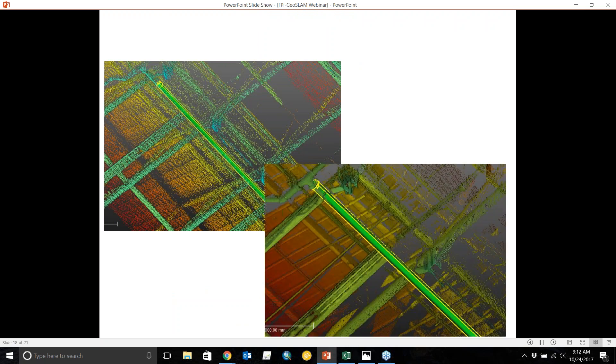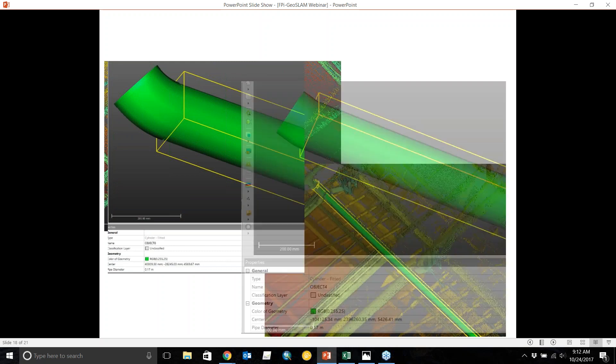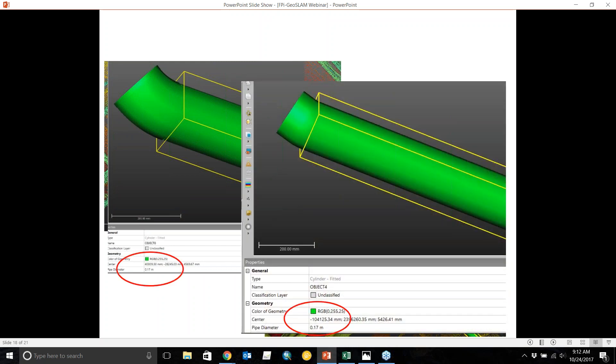Here's a model of a pipe created using EasyPipe. On the left is the GeoSLAM data, on the right is the TX8 data. When modeling the pipes, the diameter obtained between both systems is exactly the same, and we collected this data much more quickly with the GeoSLAM.